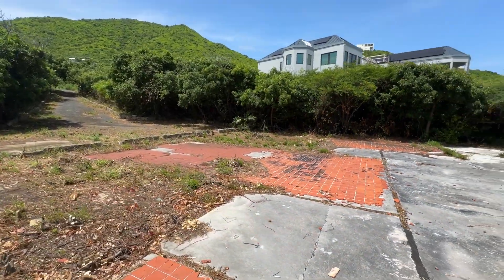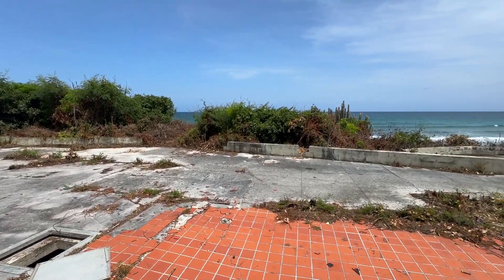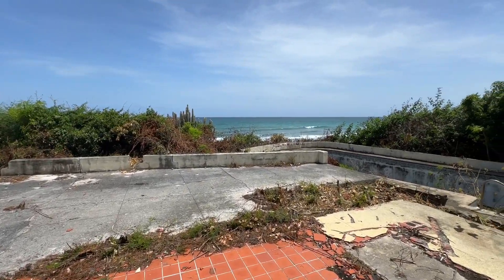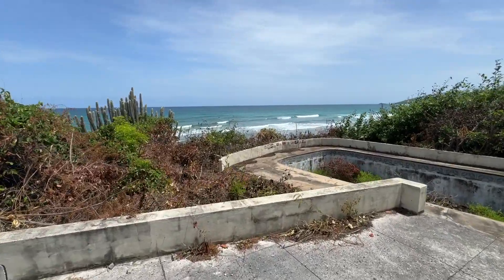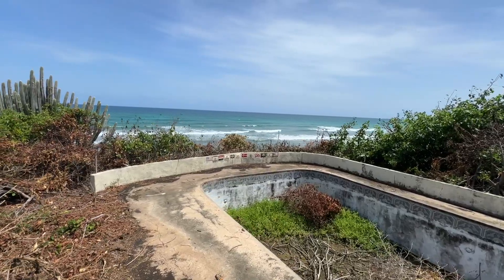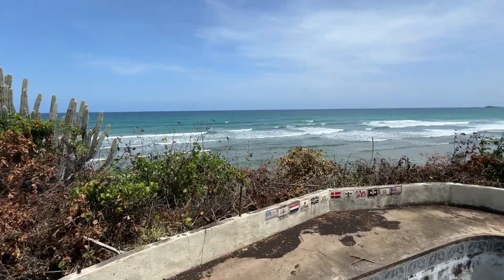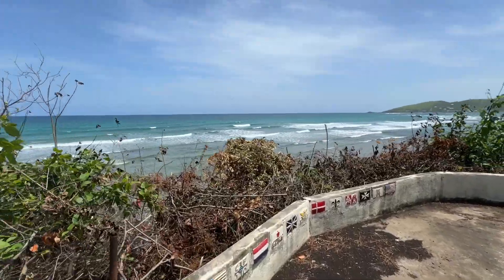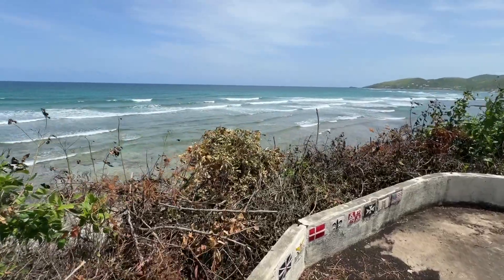That's it — Hurricane Hugo slab, waiting for somebody to come along and take over this beautiful opportunity to build a gorgeous home right here in South Grape Tree on St. Croix's East End. If you guys want to check it out, give us a call — we'd love to show it to you. Thanks for watching, and have a beautiful Virgin Islands day. Bye bye.